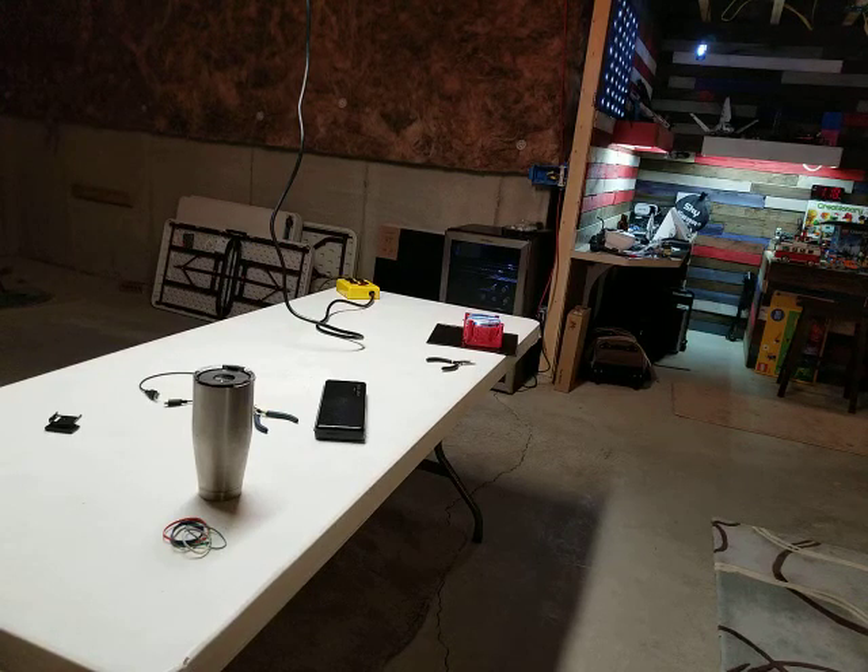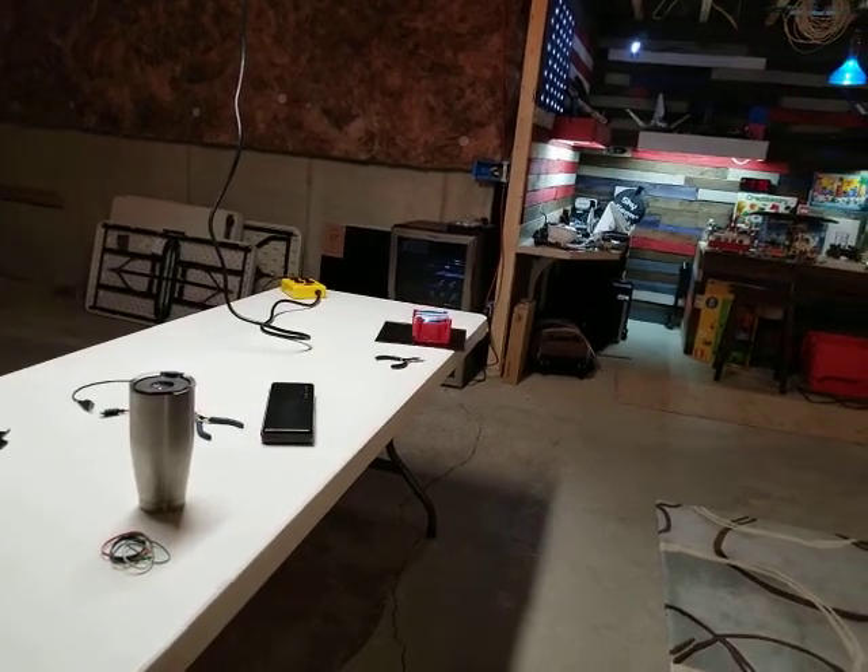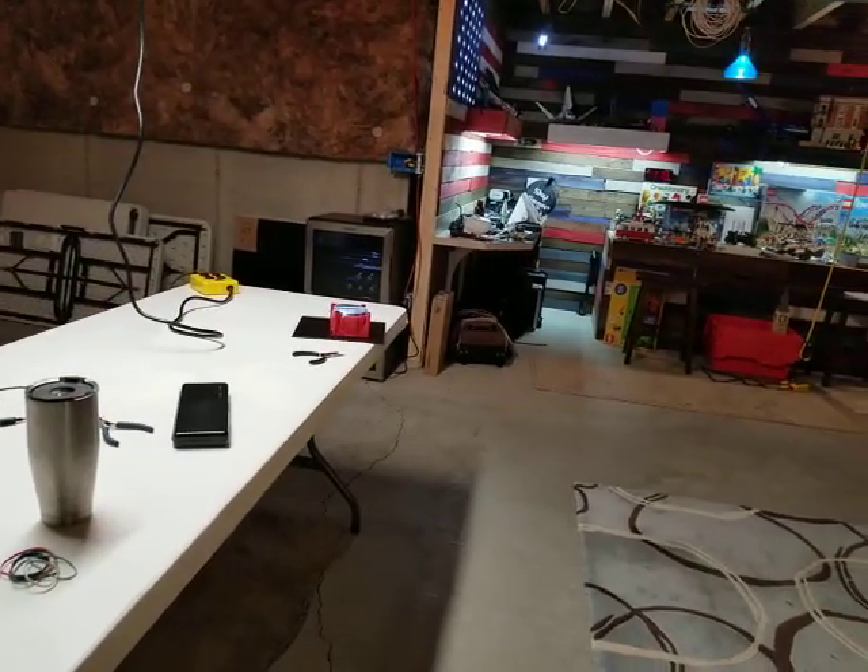Welcome to my YouTube channel. This is where I do all my hobbies and just wanted to give some of you a look around to see all the different things I'm into.